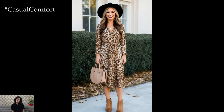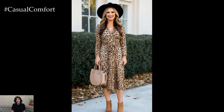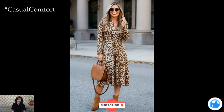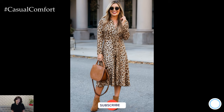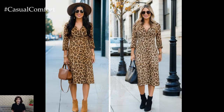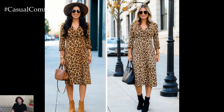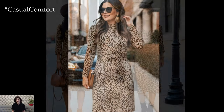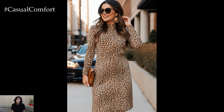Before we dive deeper into styling this stunning fall staple, I want to remind you to subscribe to the channel if you haven't already. Don't forget to give this video a thumbs up if you're enjoying it so far, and leave a comment down below. I'd love to know how you style your leopard print dresses for fall — your engagement helps me bring more fashion content like this.